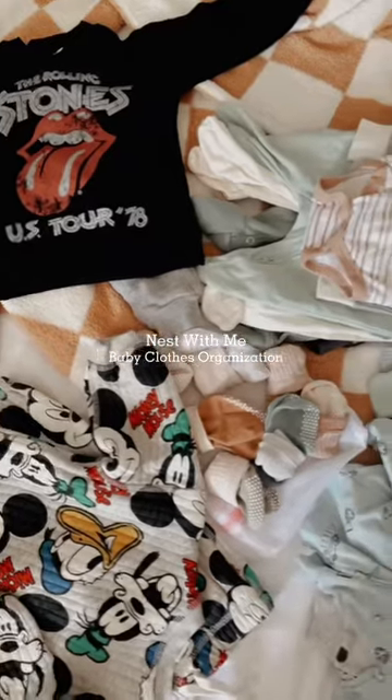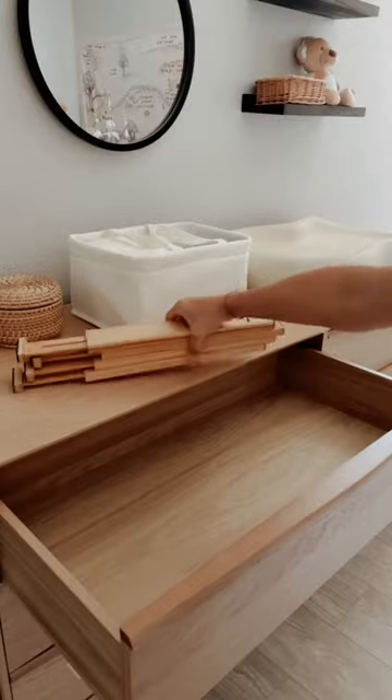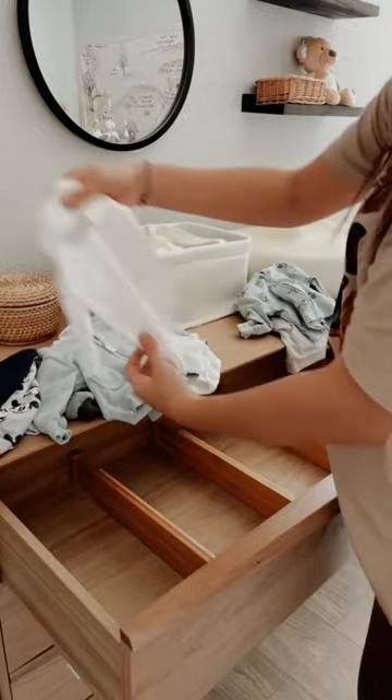Nesting with me at 34 weeks pregnant — today I am organizing all of baby boy's clothes. First I separated everything by sizing, and then I'm adding these bamboo drawer dividers from Amazon. They are the best — they're in my storefront.